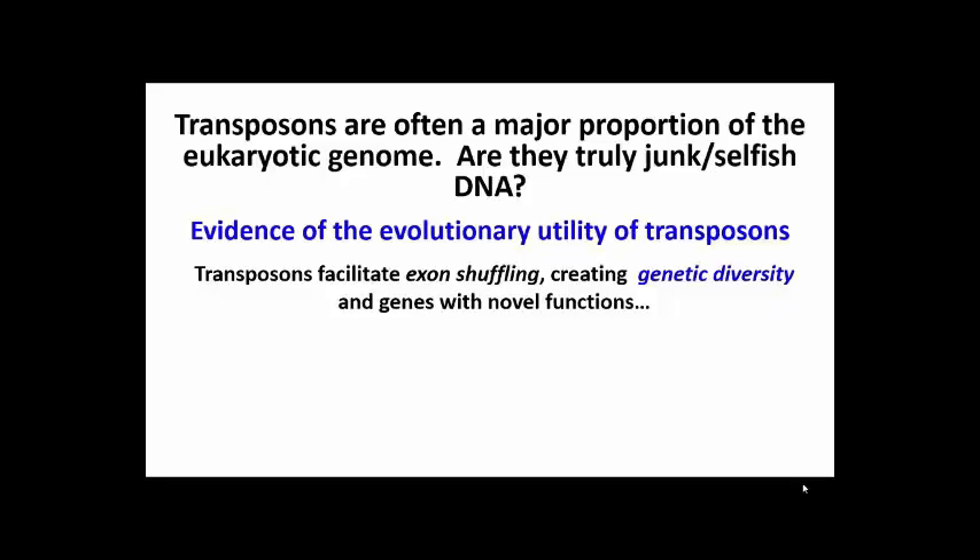Are transposons useless junk or selfish DNA that exists only to replicate and perpetuate themselves? In fact, there's growing evidence that transposons have been useful in evolution. For example, transposons facilitate the phenomenon of exon shuffling, creating genetic diversity by creating genes with novel functions.